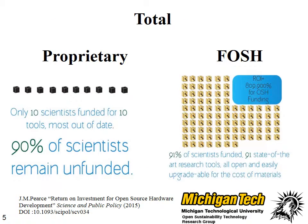So if we tally all this up after ten years, in the proprietary model, ten scientists are funded with ten tools, and most of the tools that they've been funded for are out of date. Think about how old a cell phone looks after ten years — the same thing happens with scientific equipment. Ninety percent of the scientists remain unfunded, and that's the situation we're in now when we purchase scientific equipment from proprietary suppliers and just provide it to our scientists.